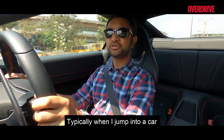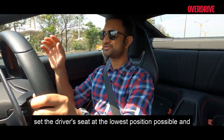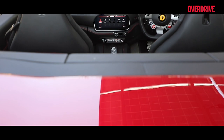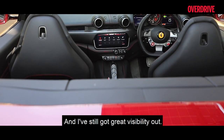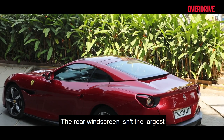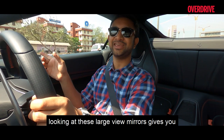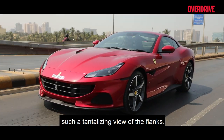Typically when I jump into a car I set the driver's seat at the lowest position possible and bring the wheel back and lower it as well, and that's exactly what I've done in the Portofino M — and I've still got great visibility out. The windscreen is large and expansive, the rear windscreen isn't the largest but you get a decent view out, and looking into these large rear-view mirrors gives you a tantalising view of the flanks.